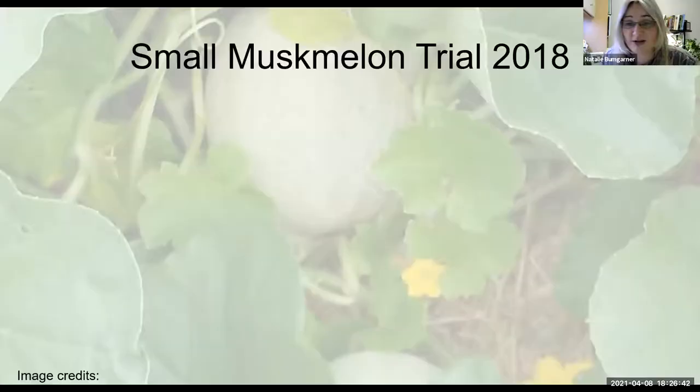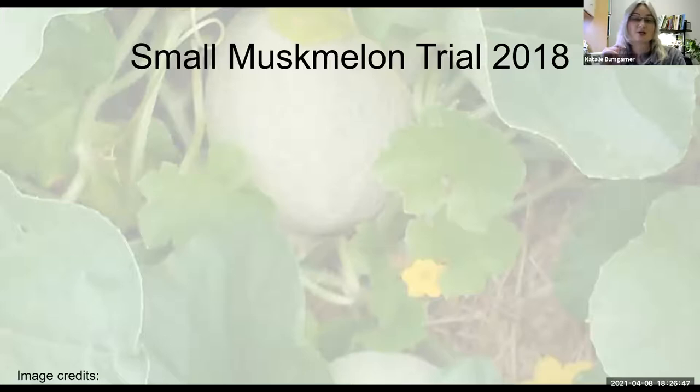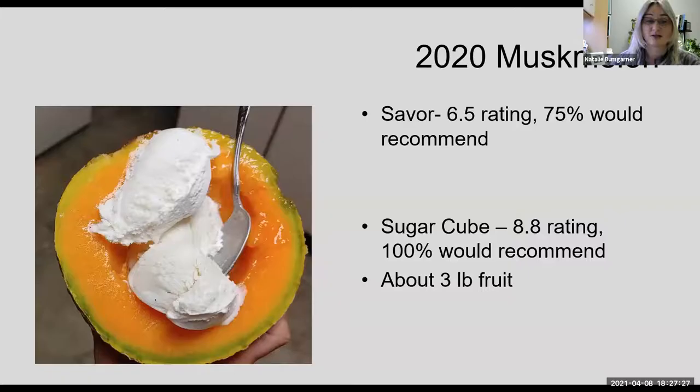Trifecta, coming out of the Cornell breeding program, has probably the best downy mildew resistance available on the market and some bacterial wilt resistance, which is one of the biggest struggles I've had in melon trials. This was kind of a blowout result — you don't know what people prefer until you actually ask them. We've also done some small muskmelon trials: Minnesota Midget is an heirloom and Sugar Cube is a newer hybrid with fusarium and powdery mildew resistance. The newer hybrid was definitely preferred for yield and flavor. The biggest challenge with Minnesota Midget was that it went from ripe to overripe so quickly that people were missing it.